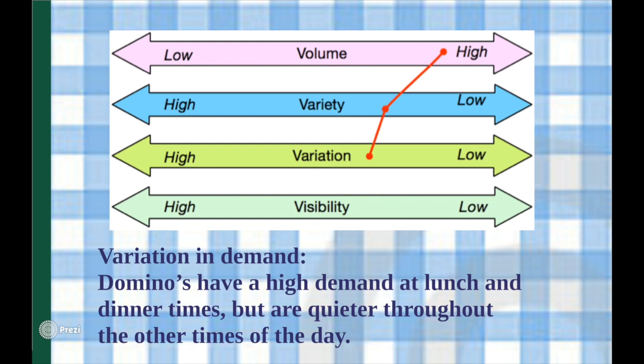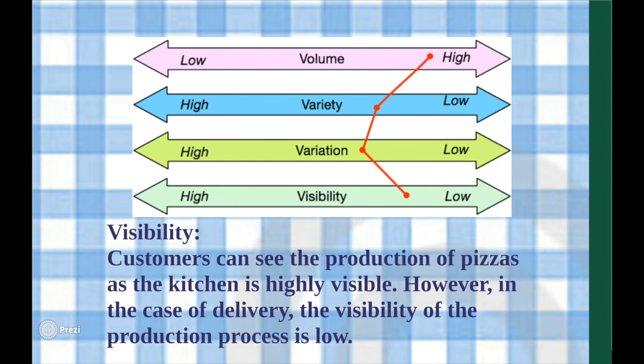The existence of definitive time periods such as lunch and dinner, where demand is higher than the rest of the day, suggests that there is variation in demand. However, as demand only increases and decreases in certain time periods, Domino's experiences median variation in demand, and therefore its point is placed in the centre of the spectrum in the figure.